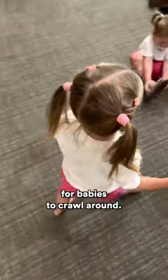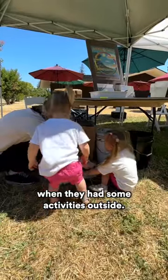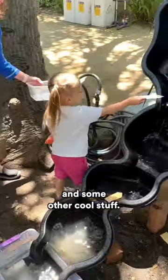They even have a small room for babies to crawl around. We also came on a day when they had some activities outside: cutting apricots, launching toy rockets, and some other cool stuff.